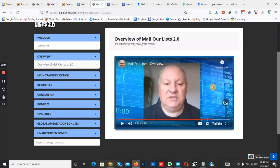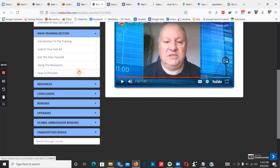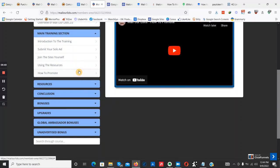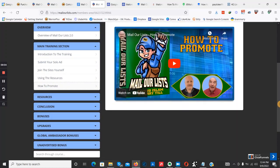Once you grab a copy, just come through to the training section. It's quite simple — we have an intro to the training, how to submit your email or solo ad, and how to join the 43 make money online niche sites yourself. The training also covers how to use the resources from those sites, and most importantly, what type of emails to write, which emails convert with this particular traffic source, and which affiliate offers convert with the 35,000 buyer email addresses.